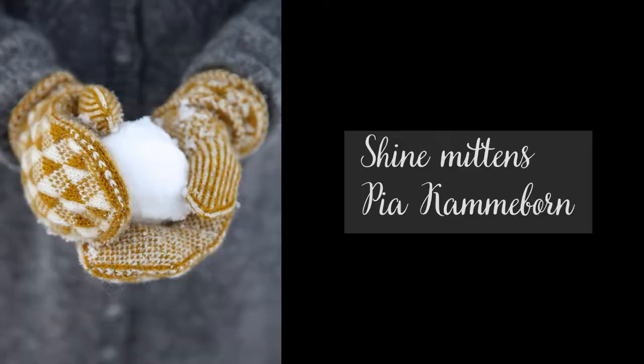Concerning knitting, I have one finished object which is my mittens — my Shine mittens with the pattern from Pia Camerbone from the Camerboneia podcast. I actually washed them and blocked them this morning. They are going back on the balcony to finish drying because they're still a bit wet on the inside, so they're going back outside as soon as I'm done filming.